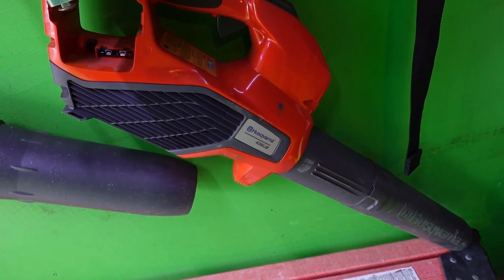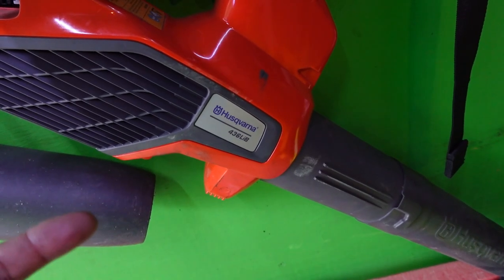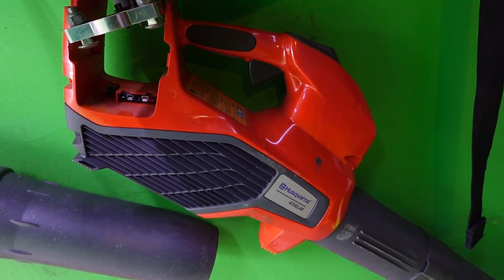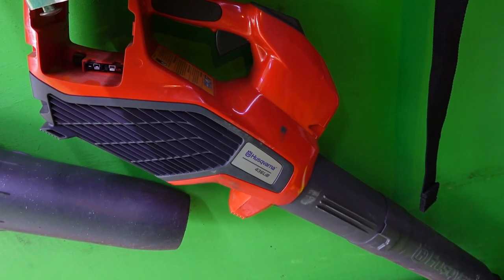Over here we have a little handheld blower that I use just to blow out the trailer at the end of the day — get the leaves, pine straw, and dust out. This is the Husqvarna 436LiB. It's a great little blower. Shout out to Johnny Blazing Grass — he rocks with one of these. I gave it a try and I'm super happy with it.